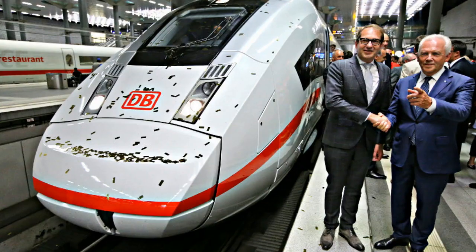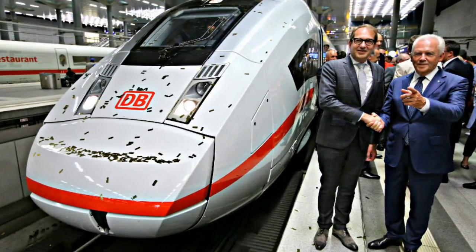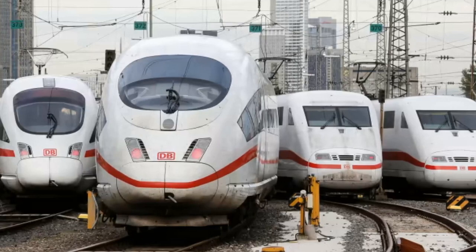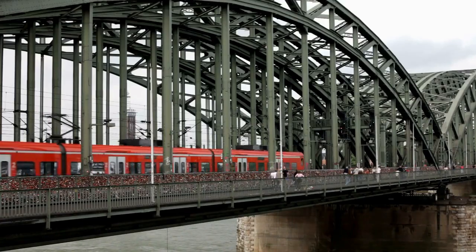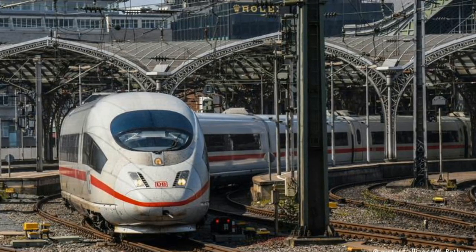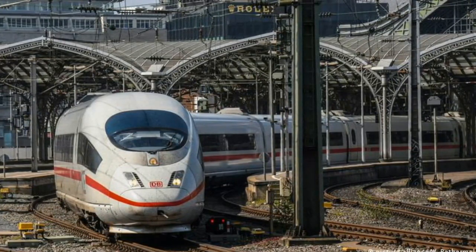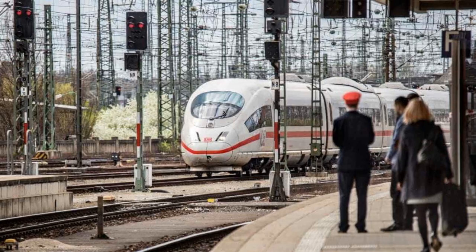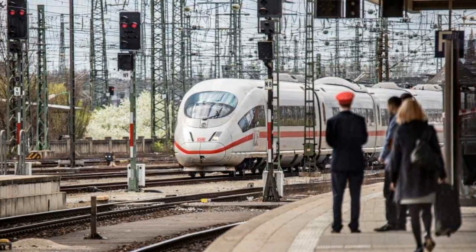Orders and Deliveries: Deutsche Bahn ordered 30 new ICE high-speed trains worth approximately €1 billion from Siemens Mobility in July 2020, with an option for an additional 60 trains. Siemens is building the trains at plants in North Rhine-Westphalia, Bavaria, and Austria. The trains will initially operate on the high-speed Cologne-to-Rhine/Main Valley line. DB signed a follow-up order for 43 new ICE 3 NEO trains worth approximately €1.7 billion in February 2022, with delivery expected between 2026 and 2029, bringing DB's ICE 3 NEO fleet to 73 trains and increasing daily long-distance capacity by 32,000 seats.